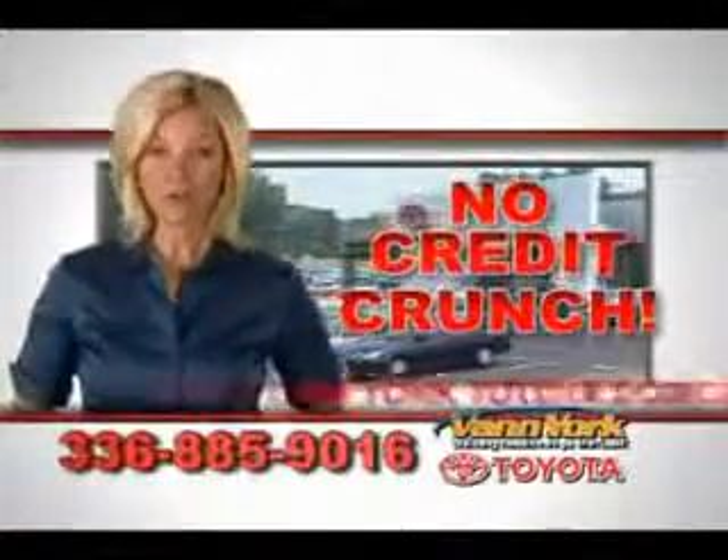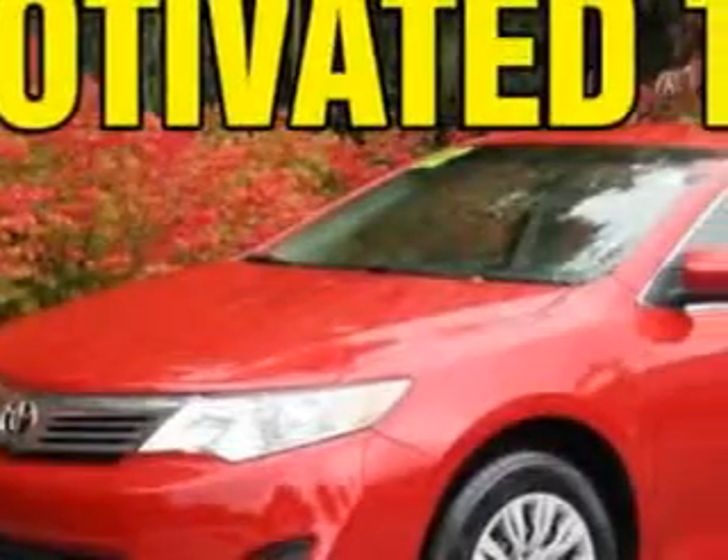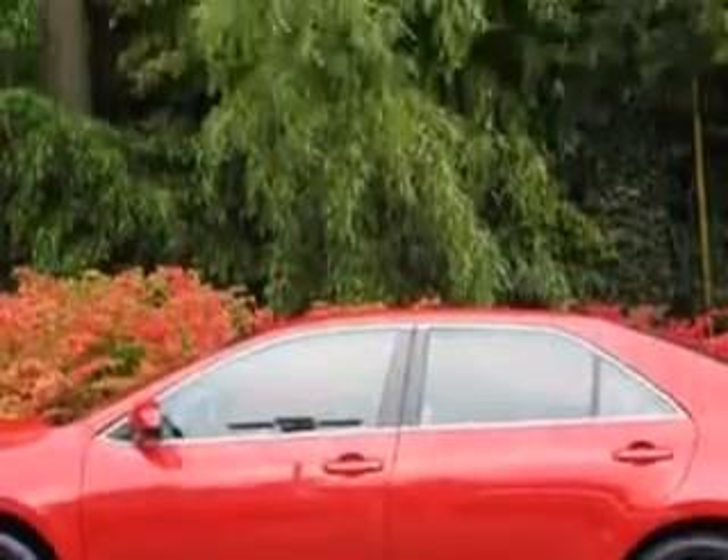There's no credit crunch at Van York Toyota. Millions of dollars to lend. Imagine driving this red 2012 Toyota Camry, equipped with a four-cylinder engine and an automatic transmission.